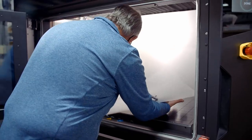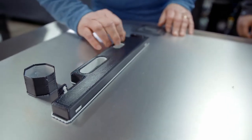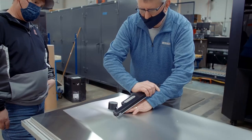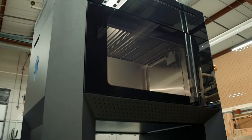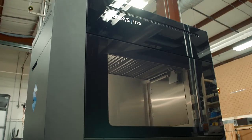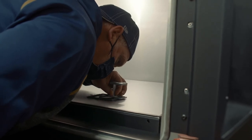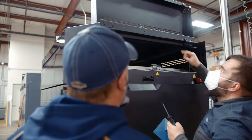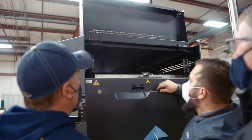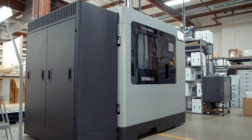Knowing the reliability that Stratasys has shown to us over the 20 years we've been printing with them, I have nothing but confidence that this F-770 is going to perform equally as well. We have not seen any major downtime in any of the printers that we've had. They've been supported extremely well, they're made extremely well. I just look at that Fortus 900 that we have and that thing's just solid, rock solid machine.